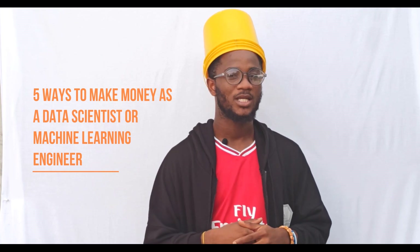Hi everyone, welcome back to my channel. It's Data Knight here and today we are going to talk about five ways to make money as a data scientist.